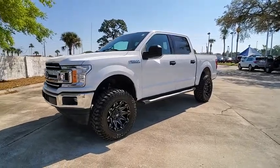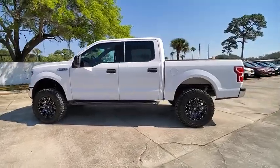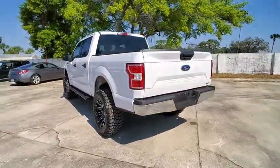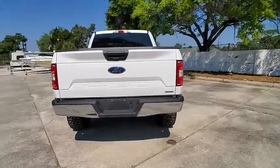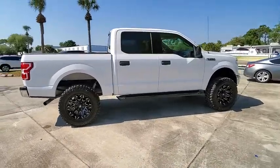Stop by and take a look at the 2018 F-150. A Ford F-150 knows how to handle any situation. It's built to follow orders, no whining, and is priced below $40,000. This vehicle has less than 25,000 miles.